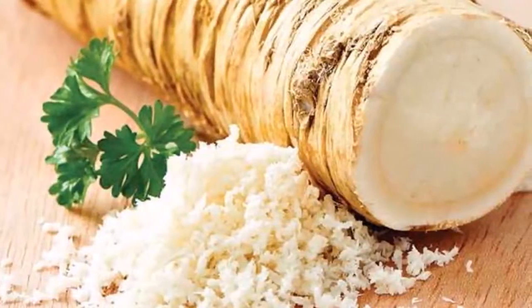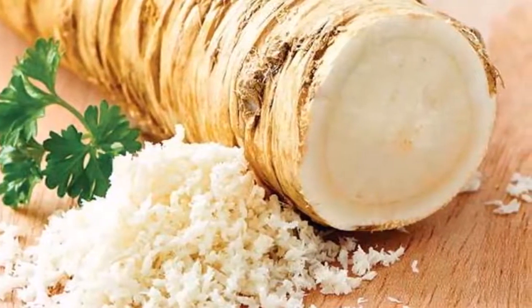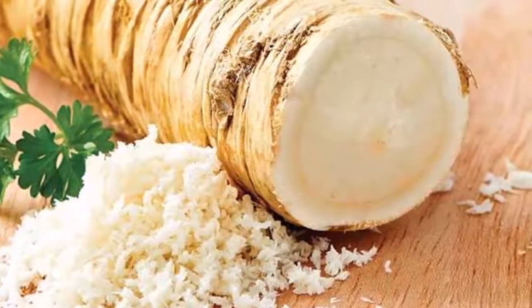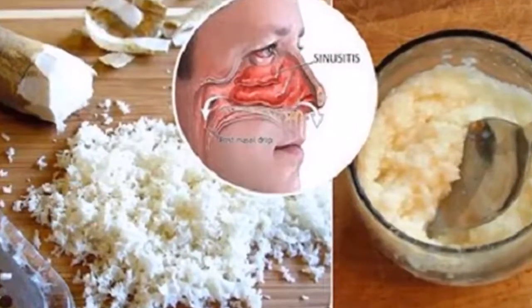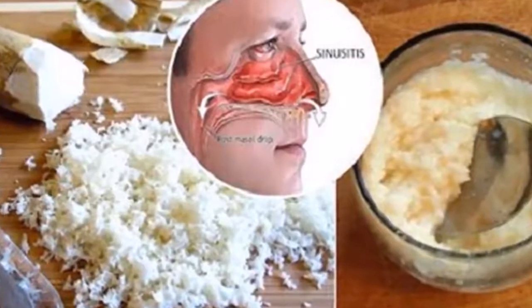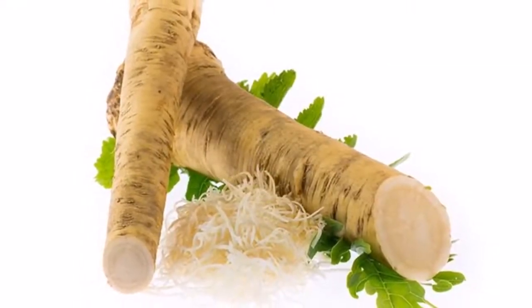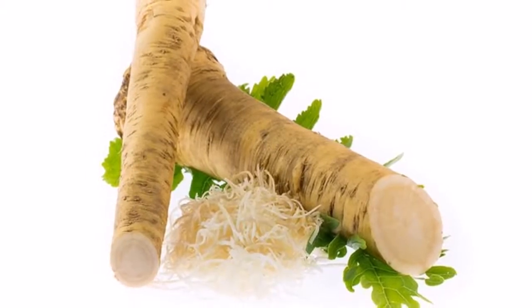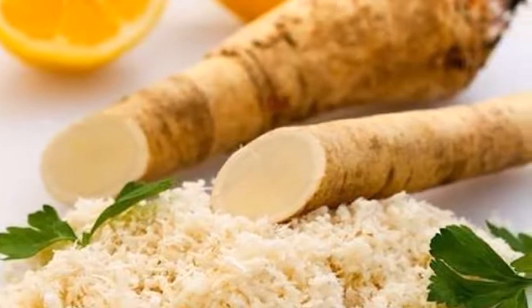How to use horseradish instead of antibiotics: Dr. Joseph Mercola, a popular health expert and physician, claims that in order to obtain the full benefits of horseradish, there are certain ways you should eat it. Keep in mind that heating horseradish can reduce the effectiveness of the healing compounds, so make sure to consume it raw.